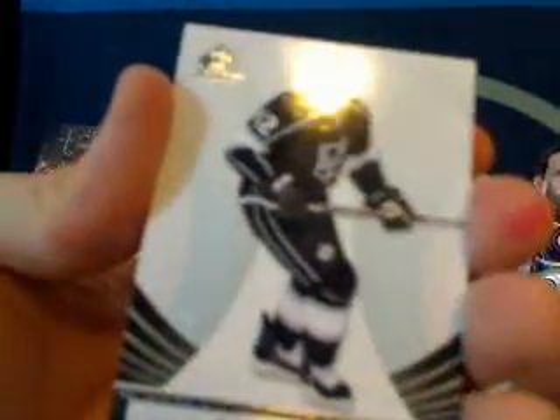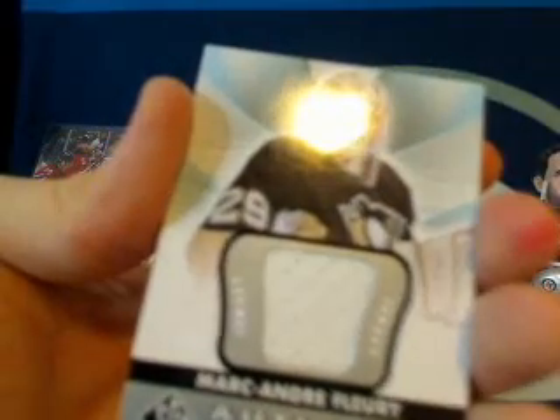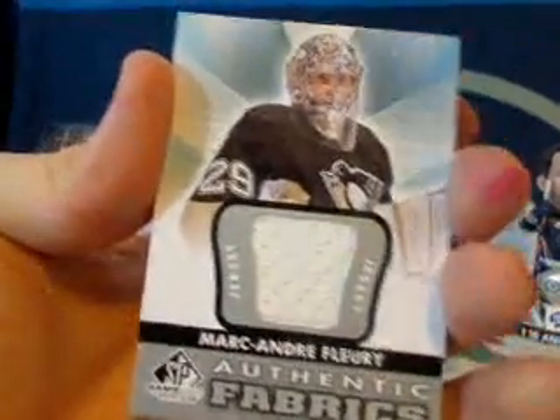Pack number three. Logan Couture for the Sharks. Simone Gagne. Then we got another Authentic Fabrics — this is for the Pittsburgh Penguins and Crowalicious. For Keith, I've got a Marc-Andre Fleury jersey card. Spacer.